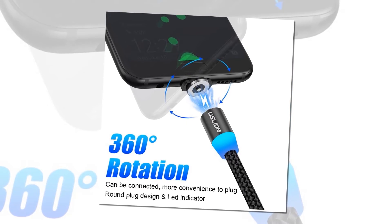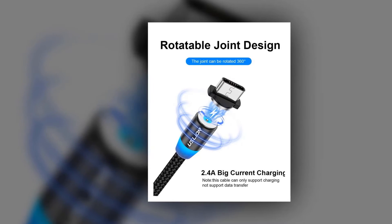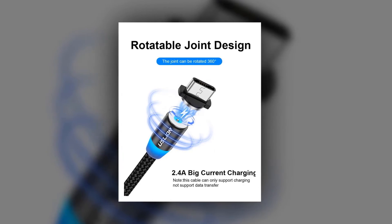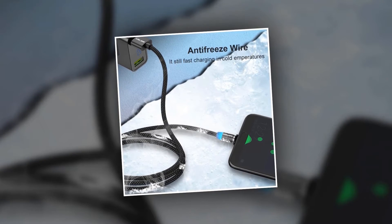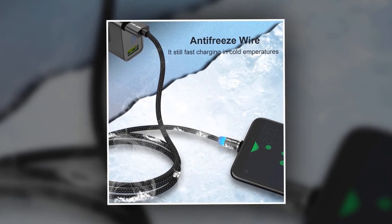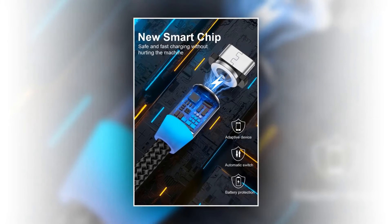This magnetic USB cable rotates a full 360 degrees so you can always find the perfect charging spot. It has a big current capacity of 2.4A so your device will be fully charged in no time, offering a fast, safe, and easy charging experience. It's also perfect for keeping your devices charged in cold winter months — the antifreeze wire prevents the cable from freezing up. Its smart chip makes it possible to adapt safe and fast charging without hurting the device.